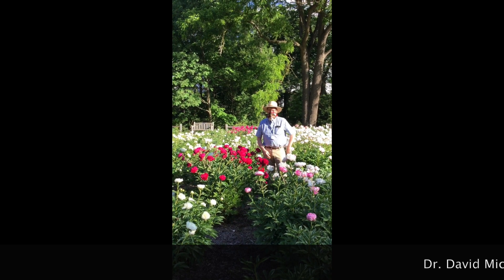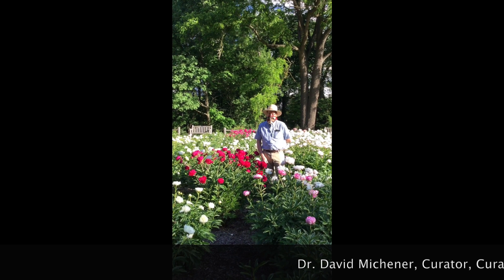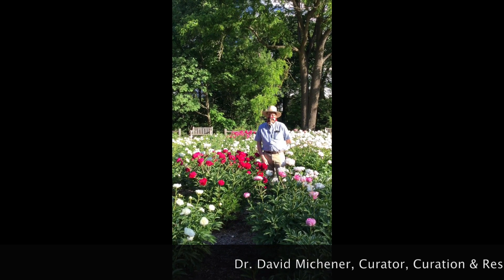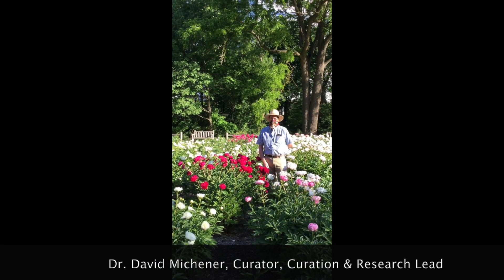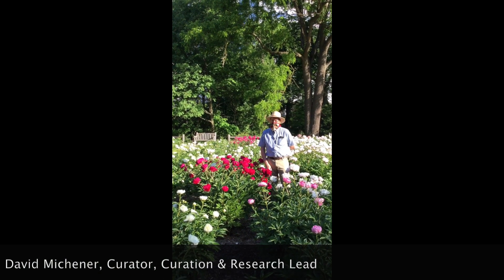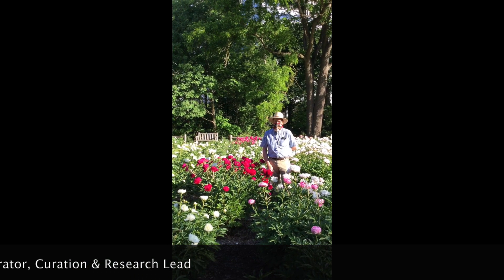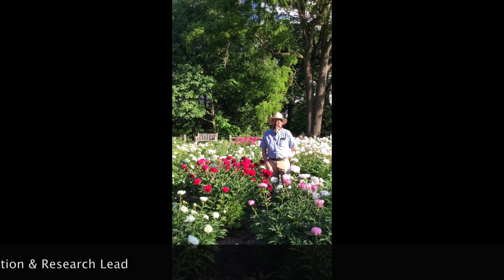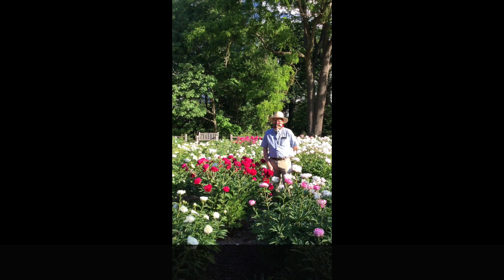Good morning. We are here at the Nichols Arboretum Peony Garden with David Michener. This is for all of our members and all of our MBGNA community. If you know our Peony Garden, you have seen David here — you might have gone on one of his tours. We are giving you guys this little virtual tour because we are not allowing anyone to visit the Peony Garden this year, unfortunately, due to COVID-19 restrictions.